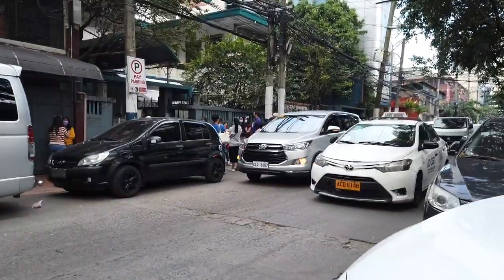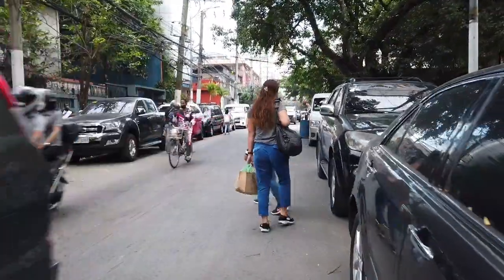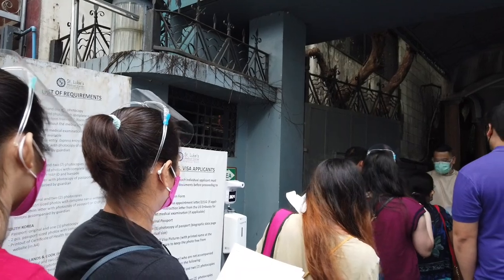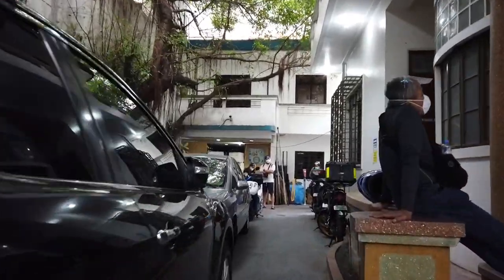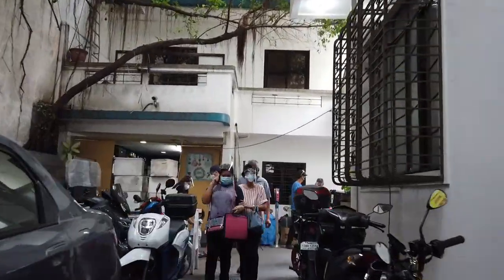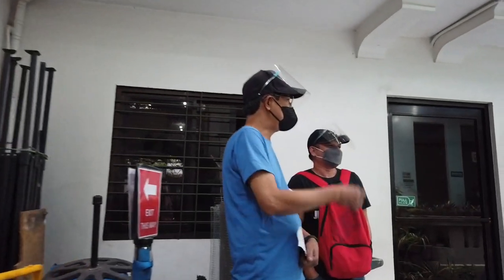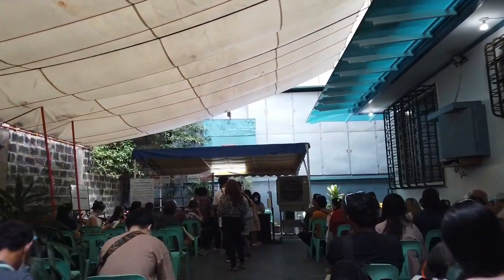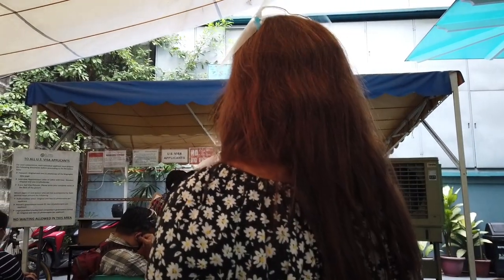Head to SLEC earlier than your appointment schedule. Lines start as early as 4am — I'm not joking — and the gates open at around 5:30am. The guard at the gate will check all your documents and instruct you to enter the SLEC compound leading to the waiting area. This is the waiting area: follow the line, and another personnel will check your documents again, scan the barcode, and place a priority number — white for priority and orange for regular.